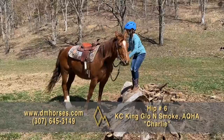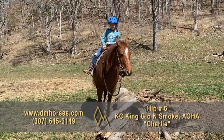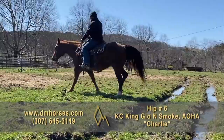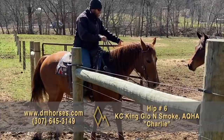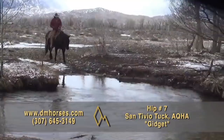Hip number six in this year's Diamond McNabb Ranch Horse Sale is KC King Glow and Smoke with the AQHA. He's a 15-hand, 1,150-pound gelding born in 2011, making him 12 years old. He is one cool dude — a good-looking sorrel roan horse with a pretty head, a big kind eye, and a pretty mane and tail. Best of all, he's got the disposition to take you down the trail, having fun and keeping you safe. He won't outrun anybody, but he'll have a smooth walk and you won't worry all day. Your farrier's going to love him, your vet's going to love him, and you're going to love him. That is hip number six, Charlie.